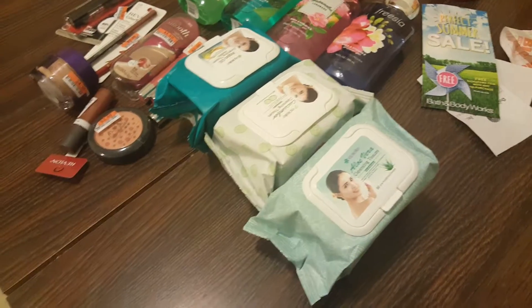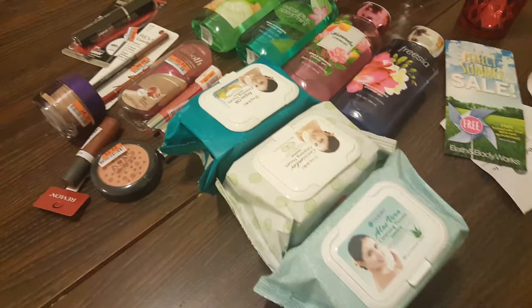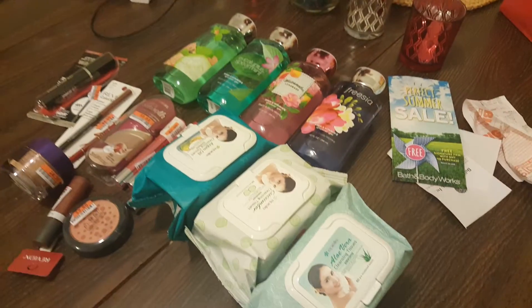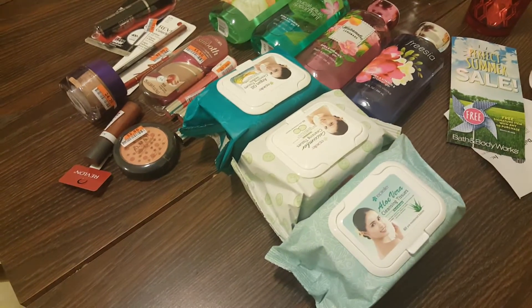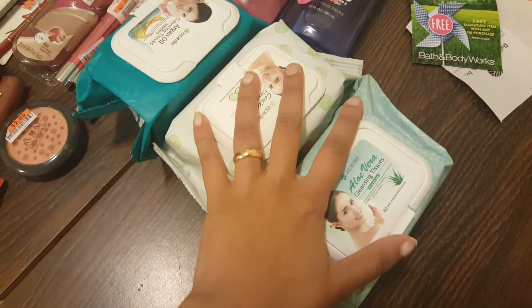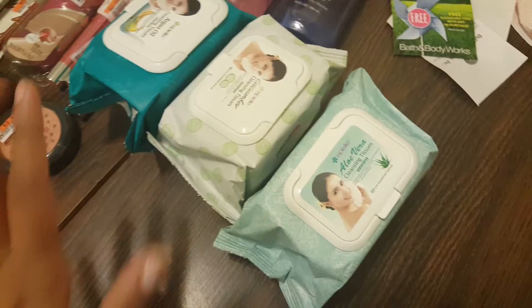Hi guys and welcome back to my channel. Today I'm going to quickly show you my makeup haul from Big Lots, and I got some stuff from Bath and Body Works and a few things from Dollar Tree. Let's just begin with Big Lots — these are the makeup cleansing wipes I use.